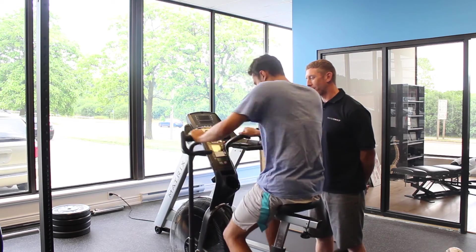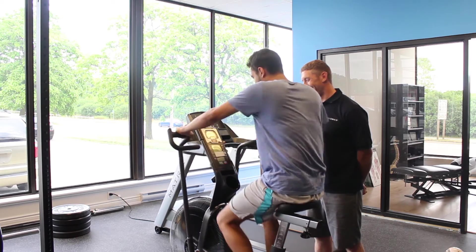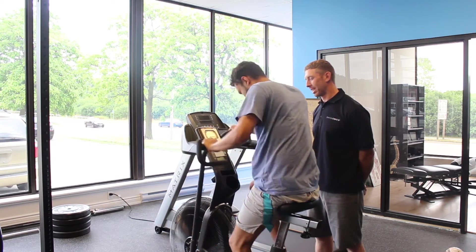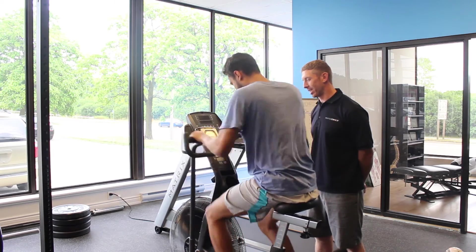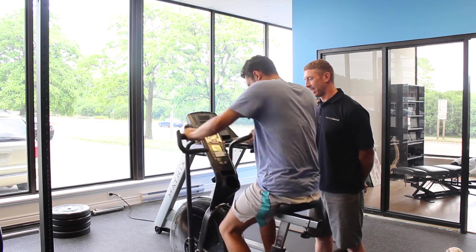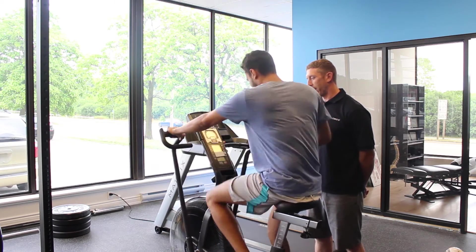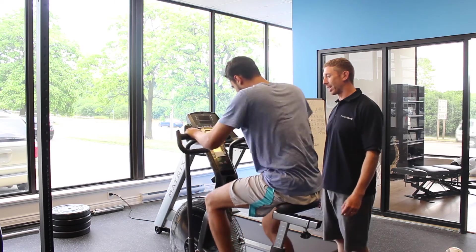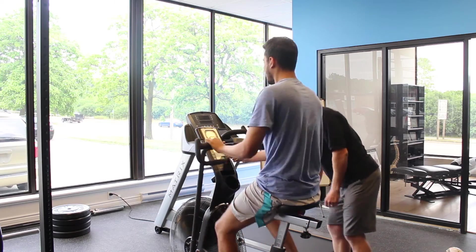Two, one — last recovery bout, make it a good one. Three, two, one — last round. Drive those hips, pump the arms, steady state, get through it. Five seconds. Five seconds and recover for ten — keep pedaling, don't stop, nice little recovery. The hard work's done — he's just going to do ten seconds of recovery pedaling. Breathe, breathe, breathe, and we're done.